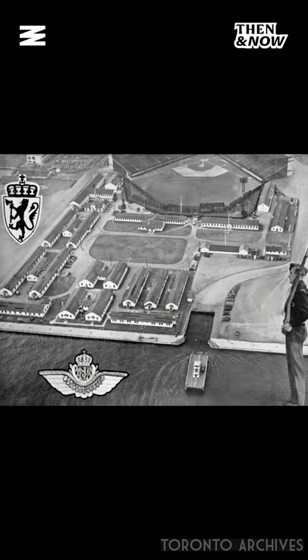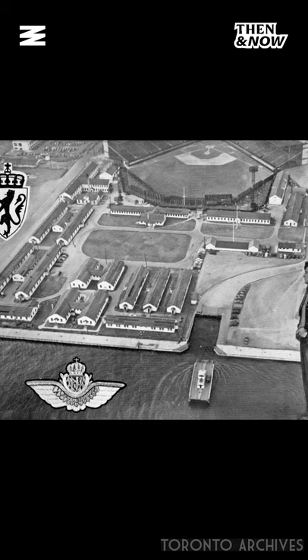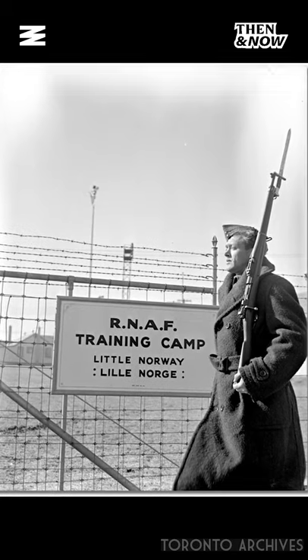By the 1930s, they closed down a good portion of the amusement aspects of the island to make way for the airport. The airport would play a pivotal role shortly following during World War II. The Royal Norwegian Air Force used the airport as their training grounds in the early 40s, while their government was in exile from the Nazis — as you can see here, guarded by the Norwegians.